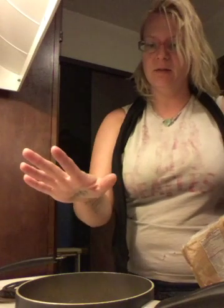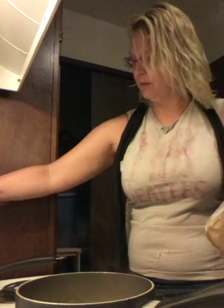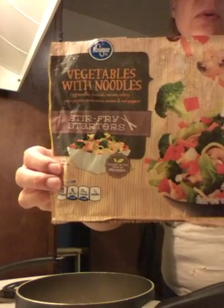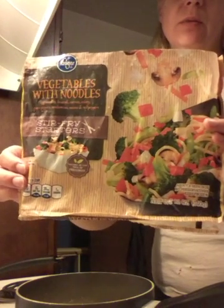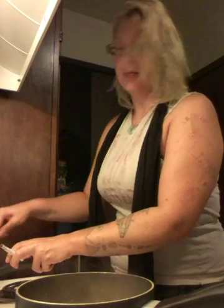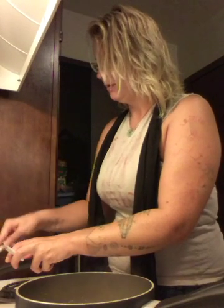First thing we've got here is a couple cups of rice — I mixed white and brown, but you can do whatever you want. Over here I have stir-fry vegetables, which actually has a little bit of noodle in it, but you can get a bag of stir-fry vegetables. I recommend that you always have them in your pantry. Add a little bit of oil, add the stir-fry veggies, and let it cook.